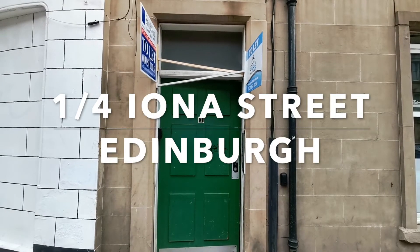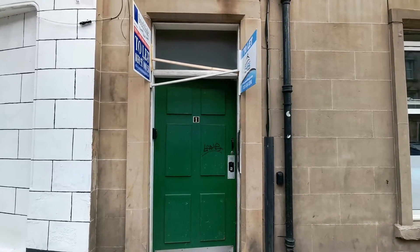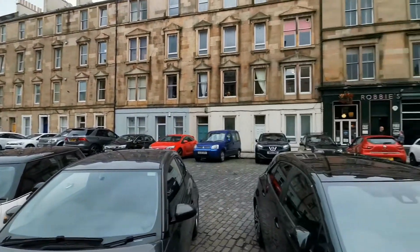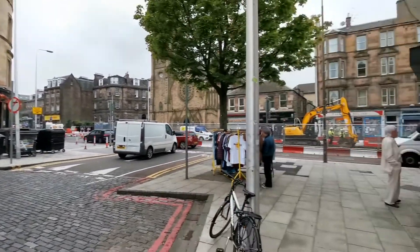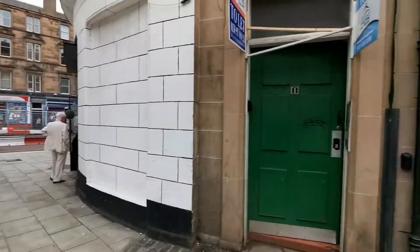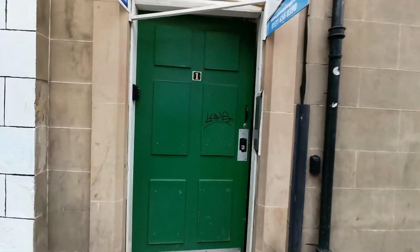Welcome to one stroke four Iona Street — a great street, very very bright. You've got a couple of pubs on the corners and also a great outlet clothes shop. Let's see how it is from the inside.